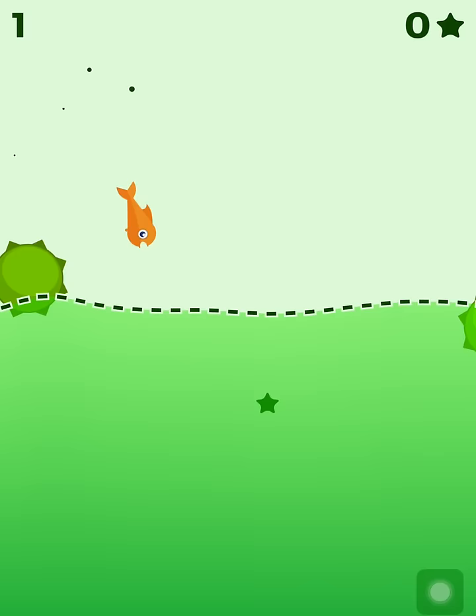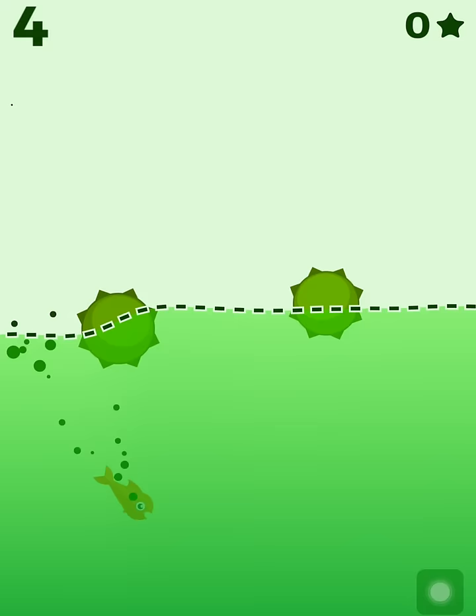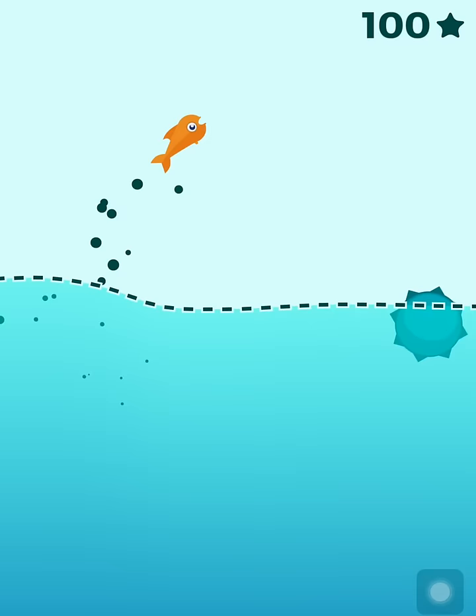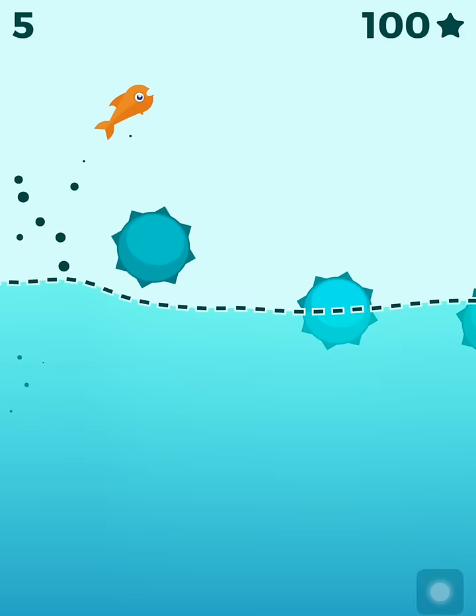Let's get started. Tap here — the fish goes up, then down. Okay, now you have to dodge the bombs as you can see, and it looks like it's working. When we hit a bomb you will just explode. There's a free gift here which gives me 100 stars, and probably I can unlock a new character now.